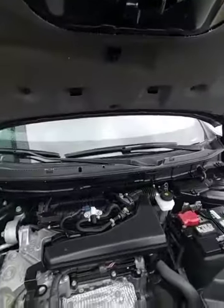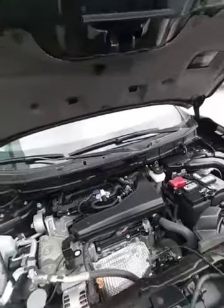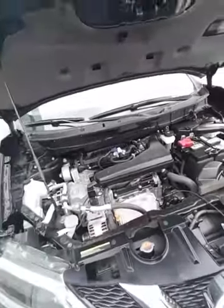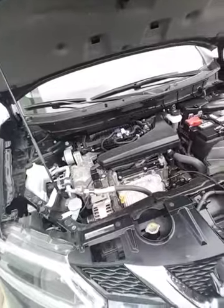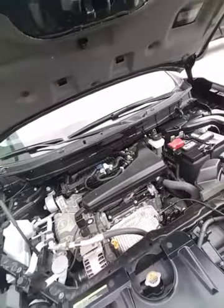Under the hood, you've got the 2.5-liter inline-four with the CVT transmission — that's continuous variable transmission. It saves you money at the pumps, long story short. This is Japan's best — long-lasting, most durable engine.